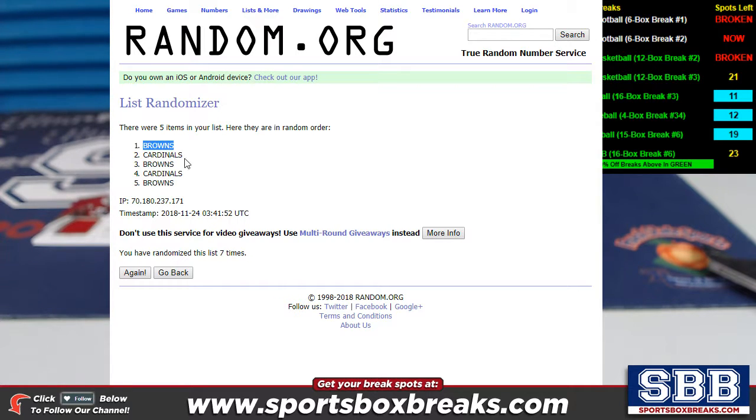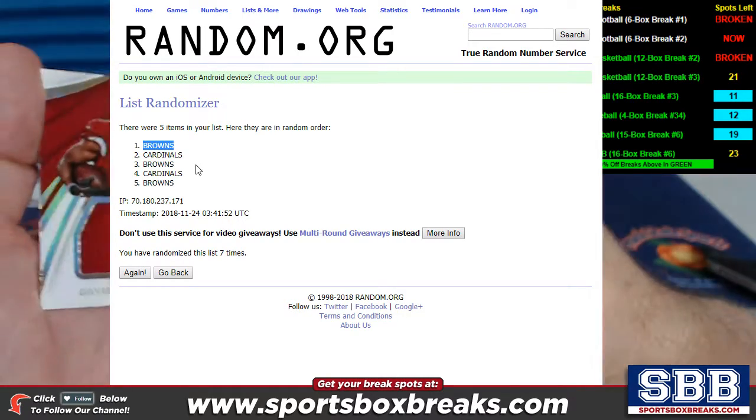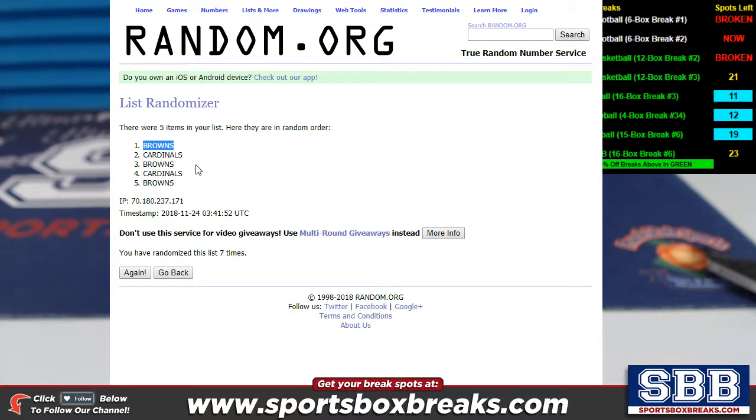There it is, guys — the Browns come up in the top slot. The jersey number card is going to go to the Browns. Making a note of it off to the side so I can make it easy on myself later.